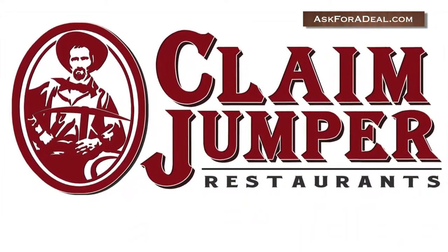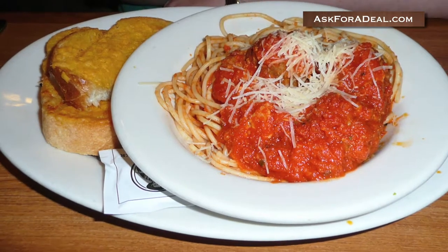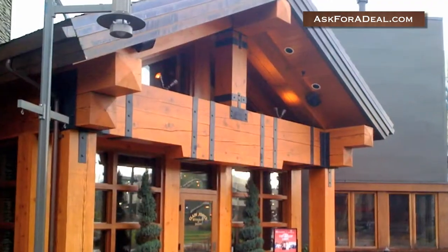Claim Jumper has been treating guests to large portions and a Gold Rush themed dining experience for over 30 years. Here are a few ways to get coupons and save money during your next meal.